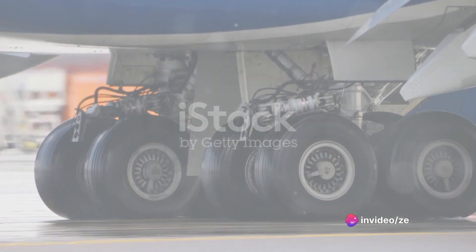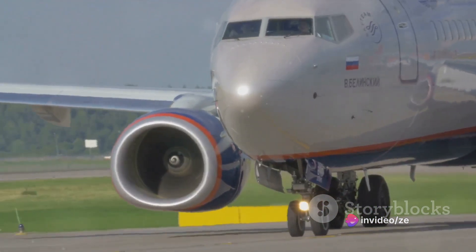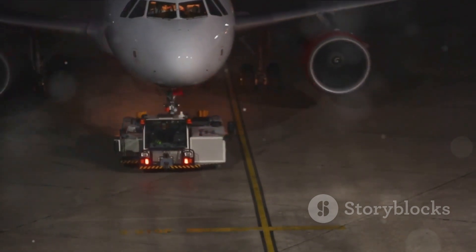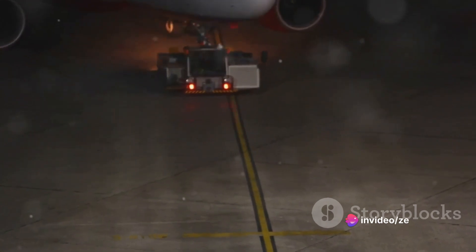What about landing? The Boeing 777 uses a tricycle landing gear system. This consists of a nose wheel and two sets of main wheels. These wheels help the aircraft to land smoothly and safely, absorbing the shock of landing and providing stability during taxiing.